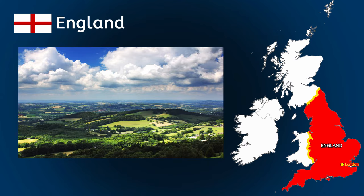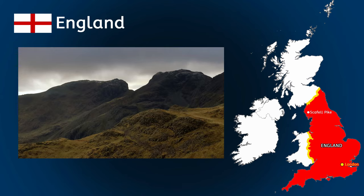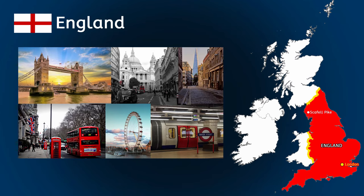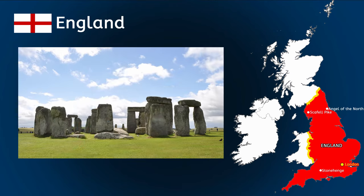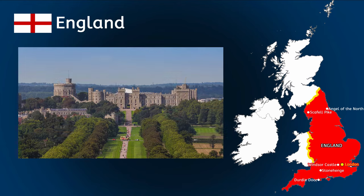Much of the UK has low hills and plains, especially in central and southern England. In the north, it's more mountainous as England reaches Scotland. The highest peak is Scafell Pike in the Lake District. As well as the famous landmarks in London, England is home to the Angel of the North, Stonehenge, Durdle Door on the Jurassic Coast and Windsor Castle.